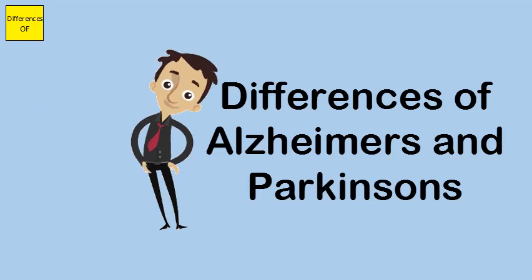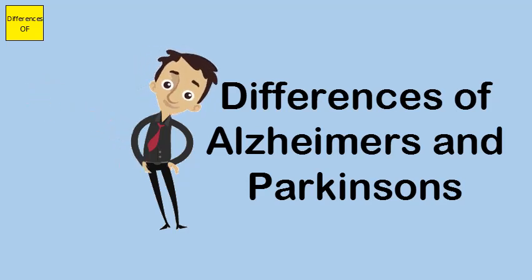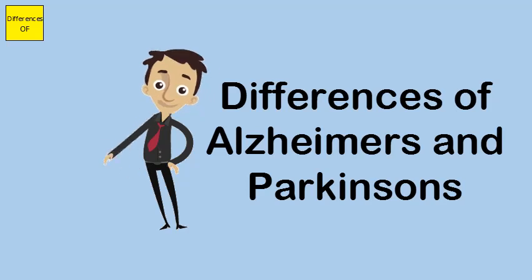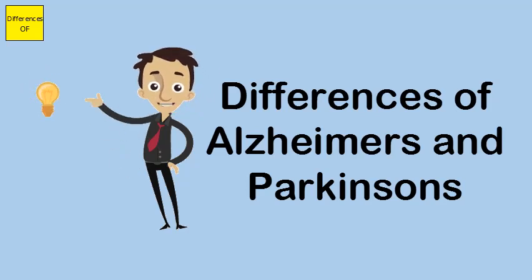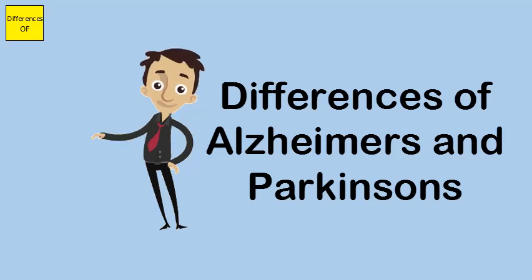Alzheimer's disease is treated with acetylcholinesterase inhibitors and can be prevented by engaging in mentally stimulating activities. Treatment for Parkinson's disease involves ongoing dopamine precursor and agonist therapies. Prevention of Parkinson's disease may include avoiding multiple concussions.